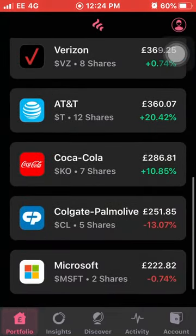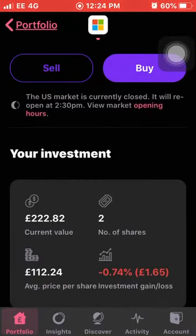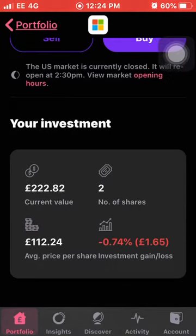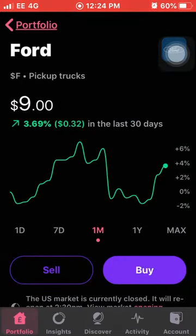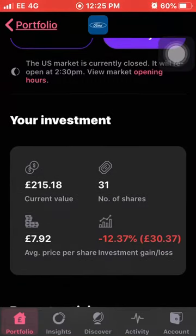Next we have Microsoft, up 5.42% this month. I own two shares with an average cost of £112.24 and I'm down 0.74% on my investment at the moment. Next up we have Ford, on a bit of a rise again, up 3.69% this month. I own 31 shares with an average cost of £7.92 but I'm still down 12.37% on my total investment in Ford.